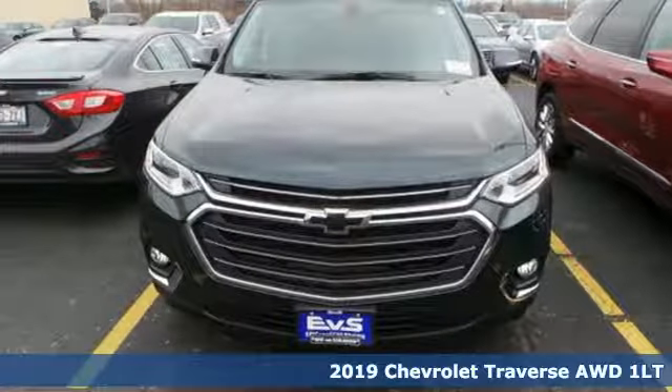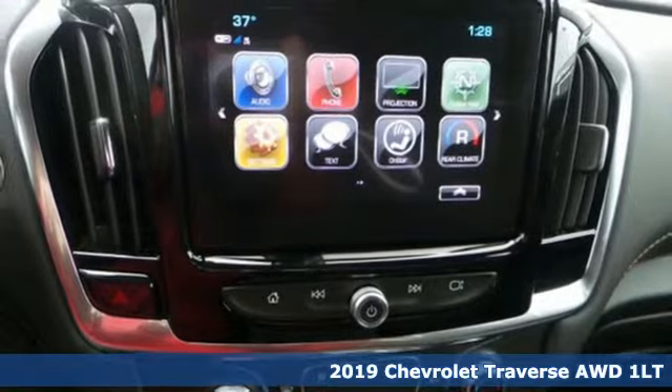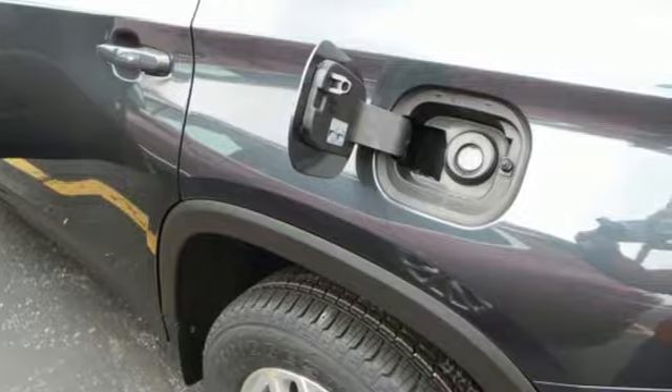It's a new 2019 Chevrolet Traverse. There's more than a century of ingenuity and significance in every Chevy. You'll look forward to every drive with features like these.